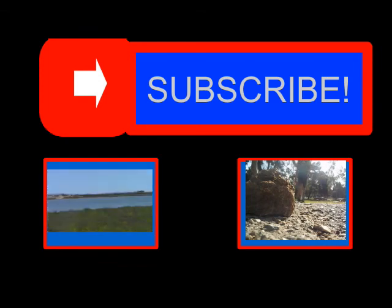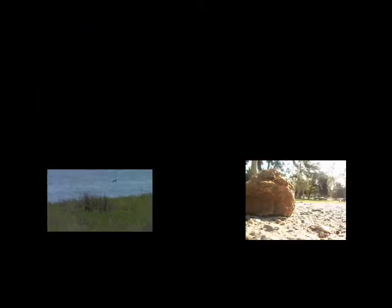If you thought that was one wild frontier, don't forget to subscribe so you can follow me on my next wild adventure. I'll see you next time.